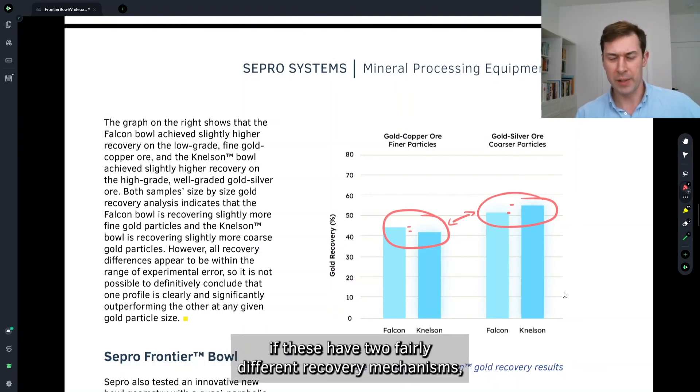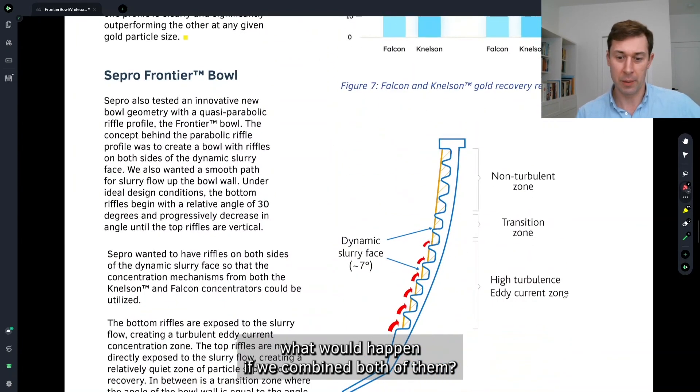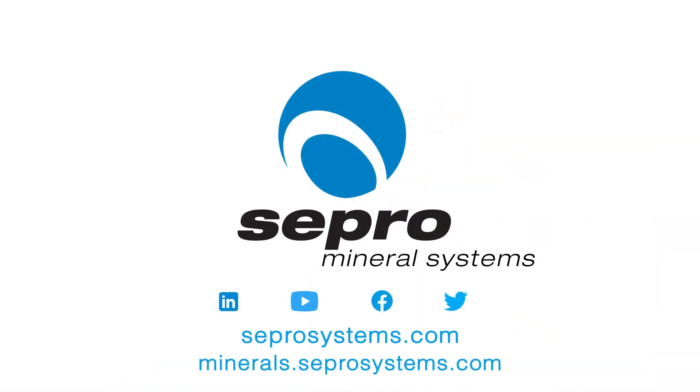But then the next question came up: if these have two fairly different recovery mechanisms, what would happen if we combine both of them?